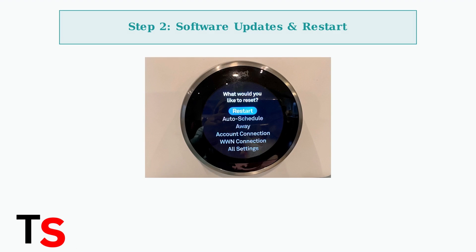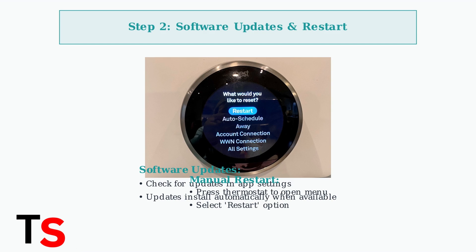Next, ensure your thermostat has the latest software updates. Regular updates improve temperature accuracy and overall performance. If issues persist, restart your thermostat through the settings menu.